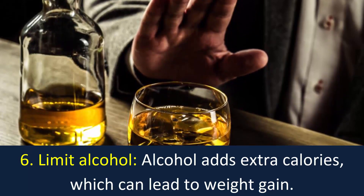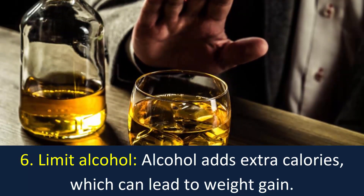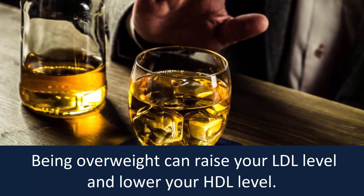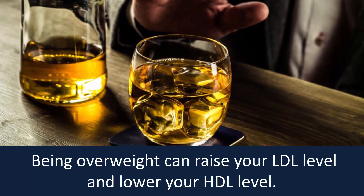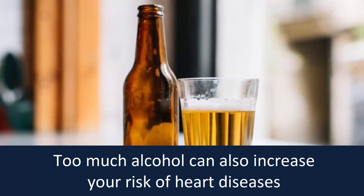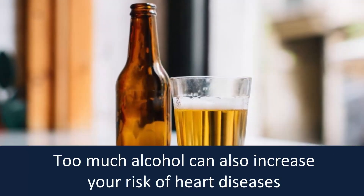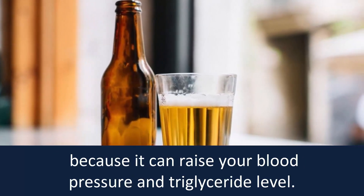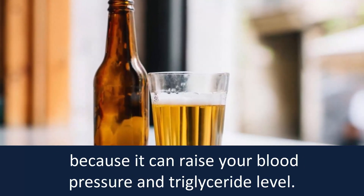Number 6: Limit alcohol. Alcohol adds extra calories, which can lead to weight gain. Being overweight can raise your LDL level and lower your HDL level. Too much alcohol can also increase your risk of heart diseases, because it can raise your blood pressure and triglyceride level.